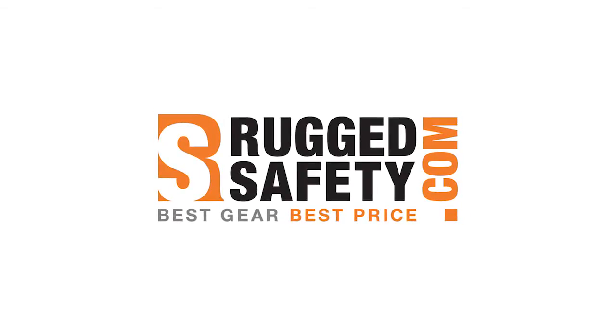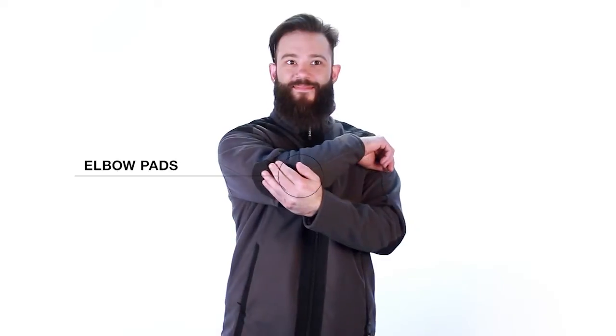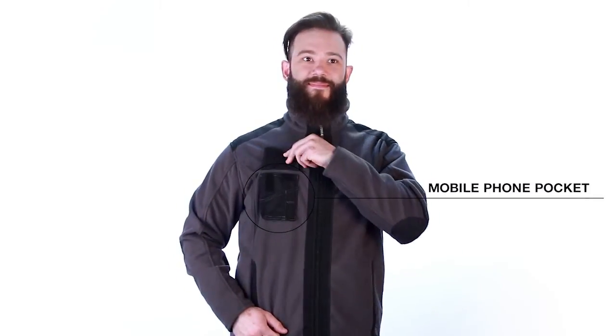Coming at you from RuggedSafety.com, we've got the Dasi Croft Jacket. The Croft Jacket is lightweight, yet heavy with features. This piece comes with a heavy duty zipper, shoulder pads, elbow pads, all reinforced with durable canvas, a mobile phone pocket in the front, and all around style.